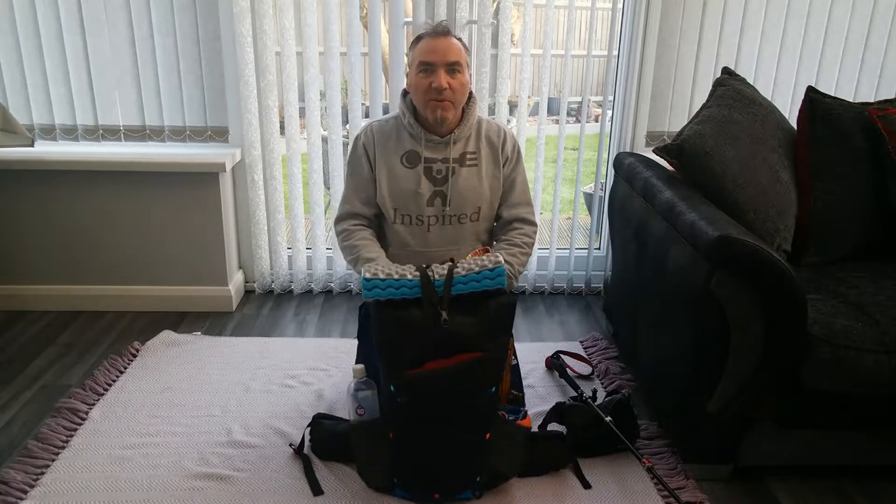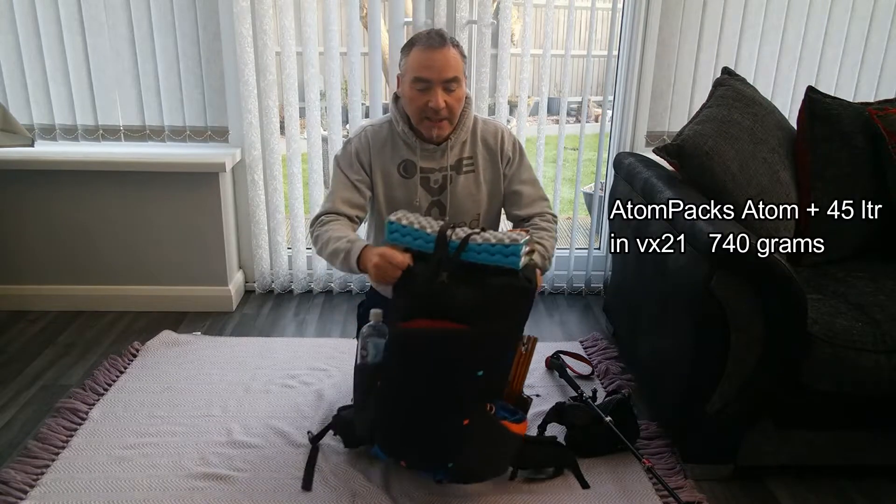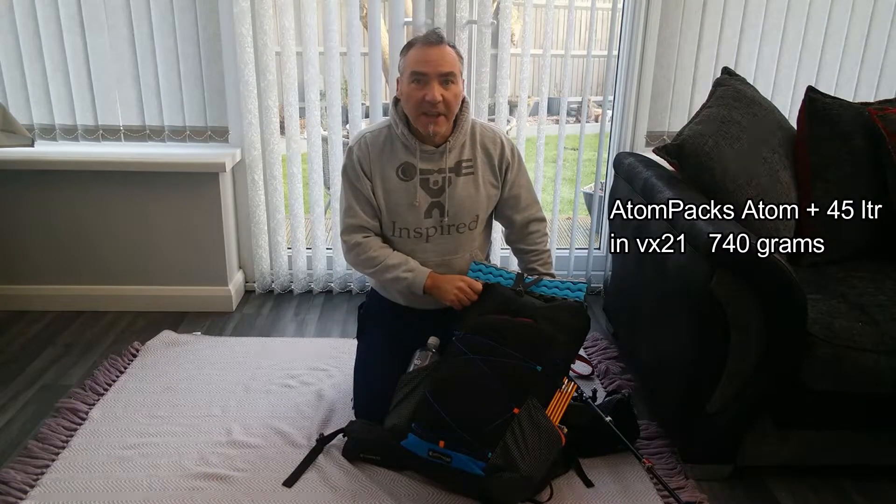Hi, we all love a gear like that, don't we? So here's mine. We've got the Atom Pack Atom Plus 45 litre, VX21 material.